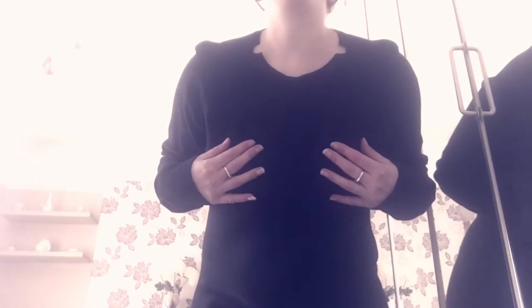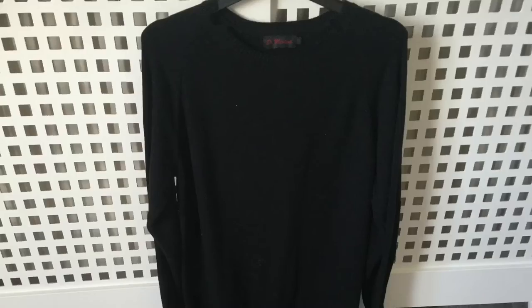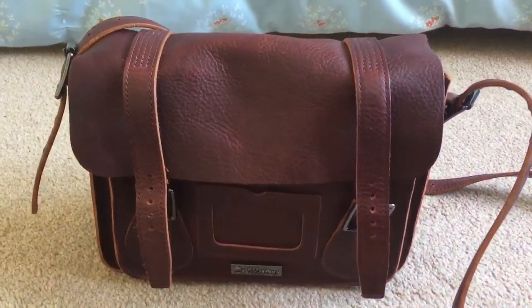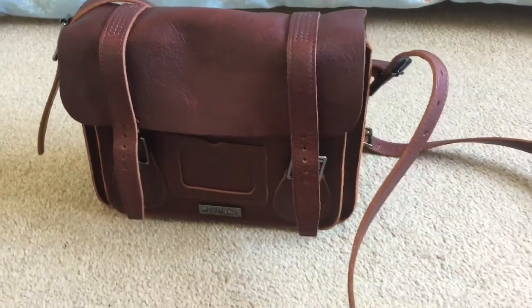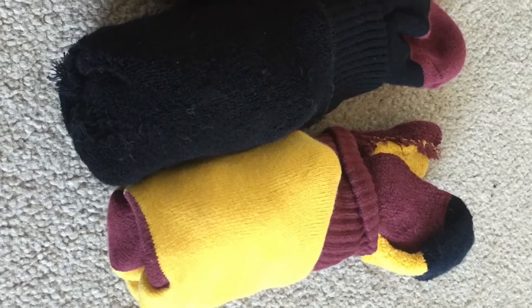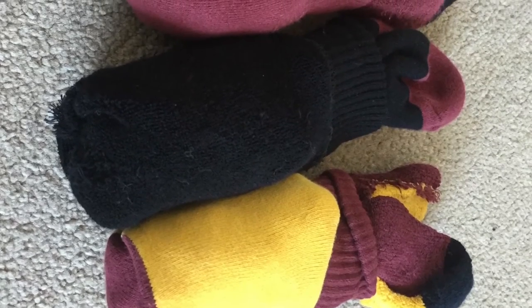I then decided to purchase this unisex sweater in the sale for 25 pounds, which is so soft and comfortable. Then I got this red leather bag — it's the 11-inch inook leather satchel — and this was 95 pounds.